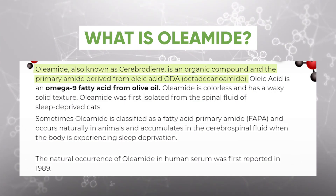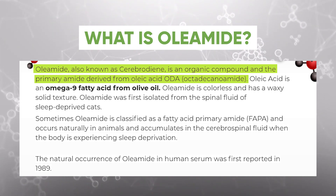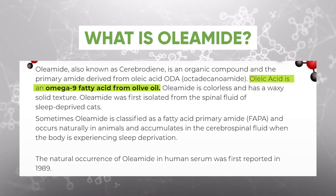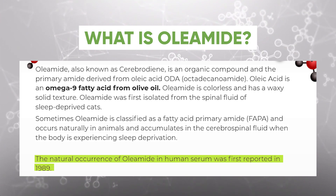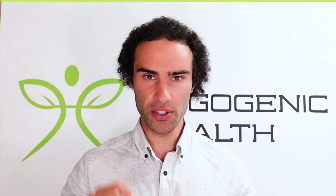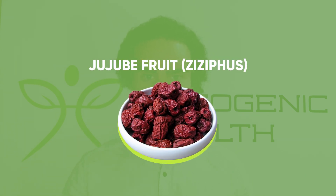Oleamide is also known as cerebroside and is an organic compound — the primary amide derived from oleic acid. Oleic acid is an omega-9 fatty acid derived from olive oil. Oleamide was first reported in human serum back in 1989.